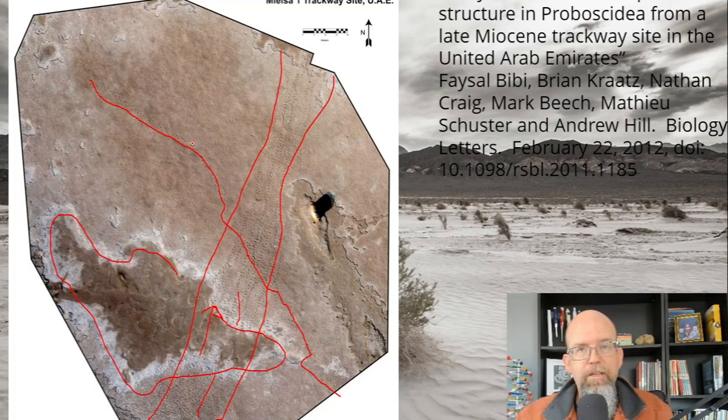Alright, let's quit there for today. We'll be back with a bunch of other examples of fossilized footprints. Thanks for listening — we'll talk to you later. Bye-bye.